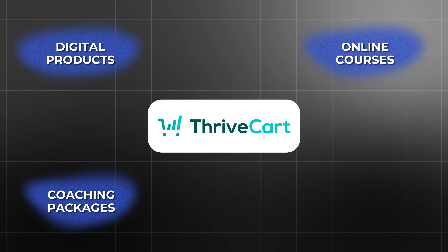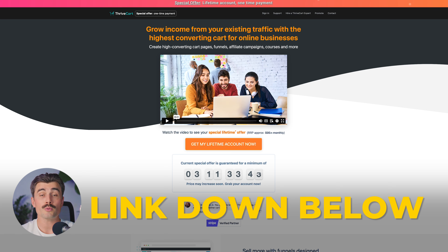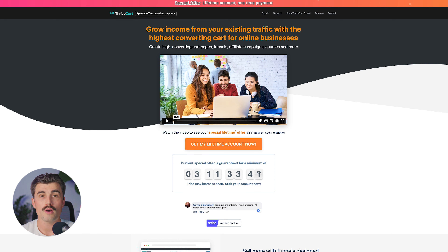If you want to get started with Thrivecart, be sure to click the link down in the description, which will bring you to the page where you can go ahead and get started.